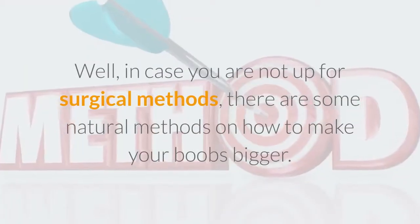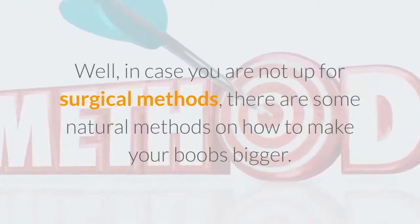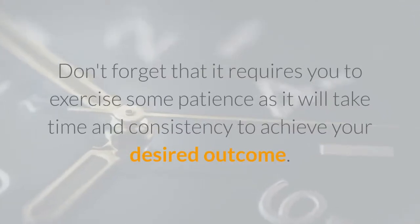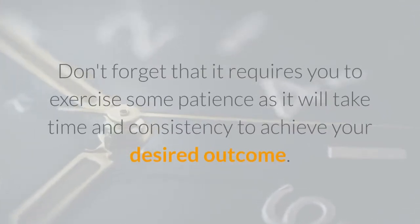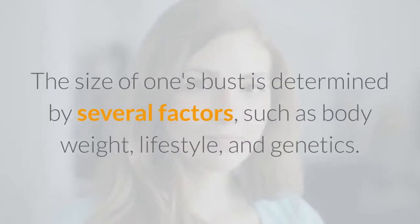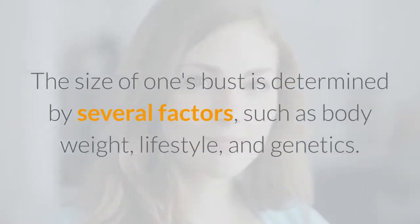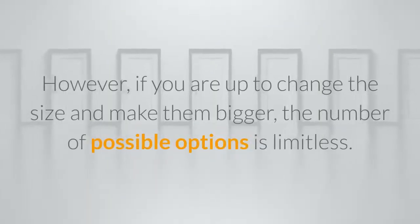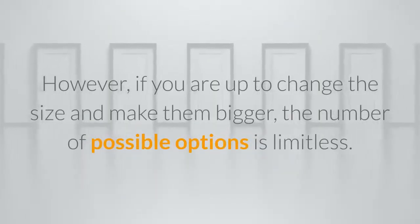In case you are not up for surgical methods, there are some natural methods on how to make your boobs bigger. Don't forget that it requires patience as it will take time and consistency to achieve your desired outcome. The size of one's bust is determined by several factors such as body weight, lifestyle, and genetics. However, if you want to change the size and make them bigger, the number of possible options is limitless.